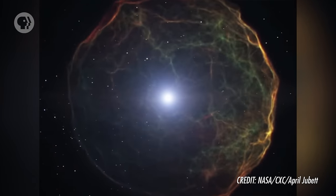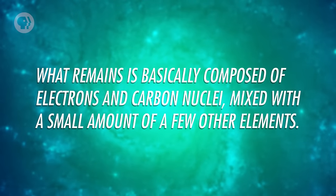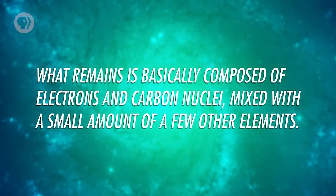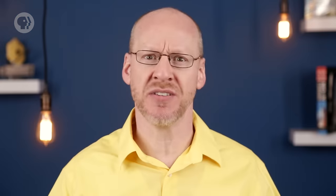That might seem like the end of the story, but I skipped a step, and it's a beauty. When helium fusion stops, the Sun's core will have about half the mass of what the Sun does today. The rest will have blown away into space around it. What remains is basically composed of electrons and carbon nuclei, mixed with a small amount of a few other elements.